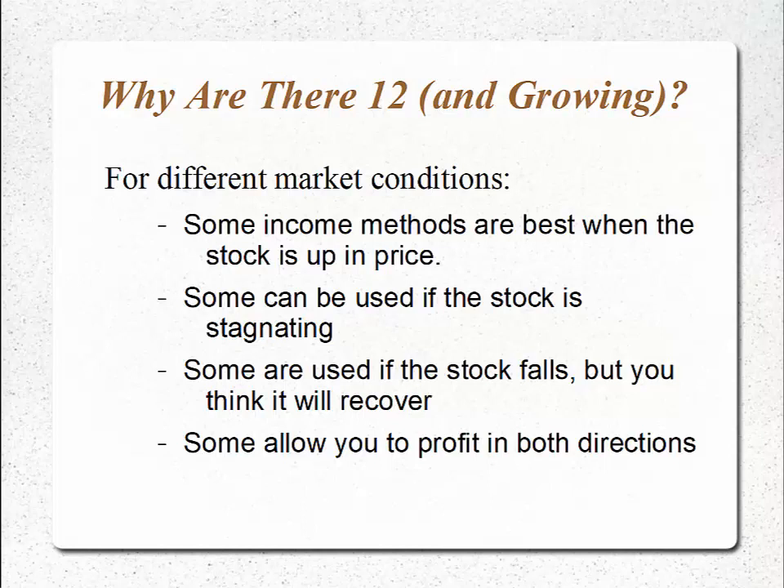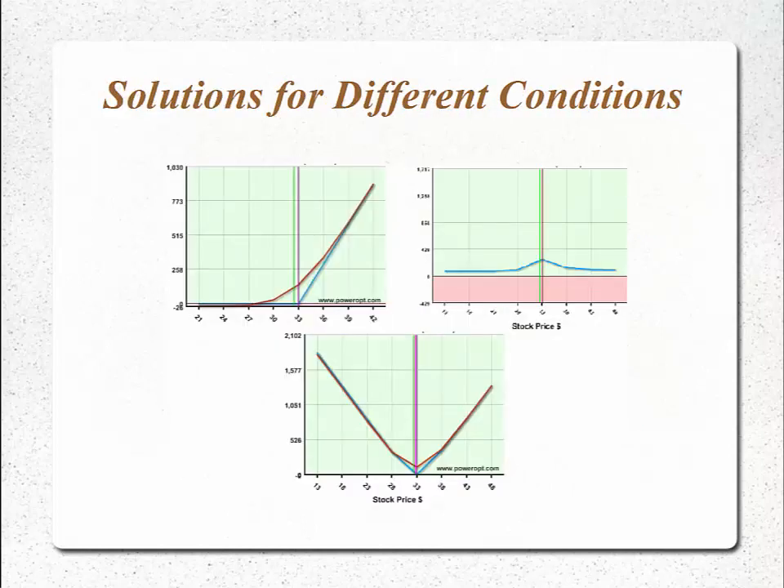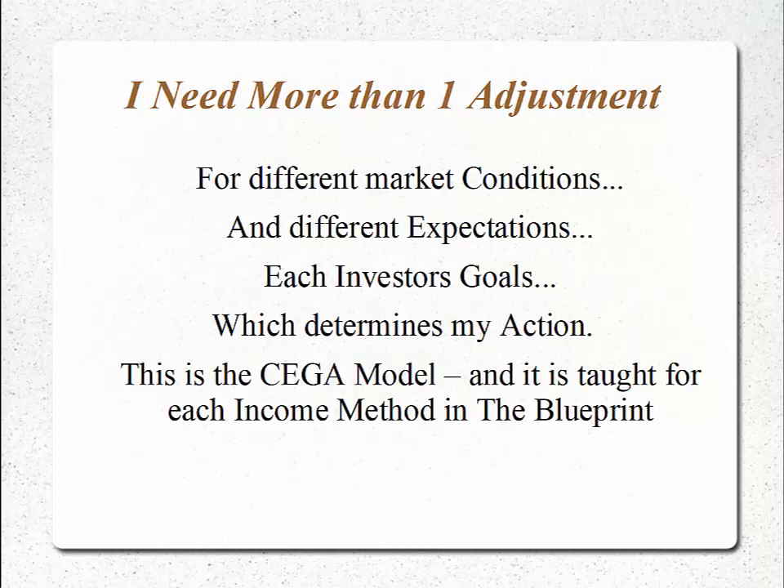There are even income methods that allow you to potentially profit in both directions. If you have an event coming up such as earnings and you're not sure which direction it'll go, you could still have a low-risk trade but the ability to profit in either direction. The 12 different income methods keep us in the limited risk structure but with solutions for different conditions. We can lower the risk and leave the upside open, generate premium with no risk on either side if the market is stagnating, or potentially profit in both directions with still a low-risk or no-risk trade.